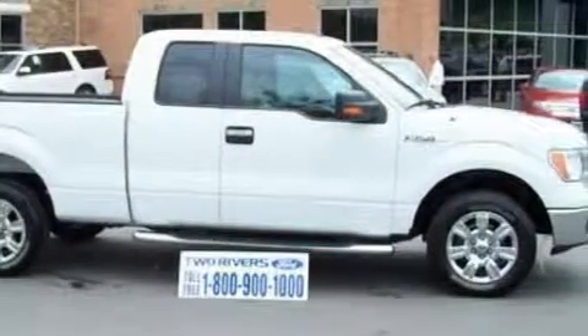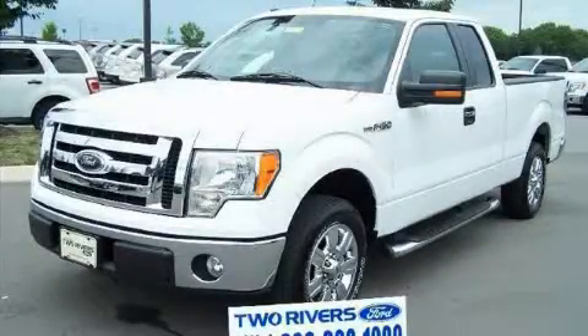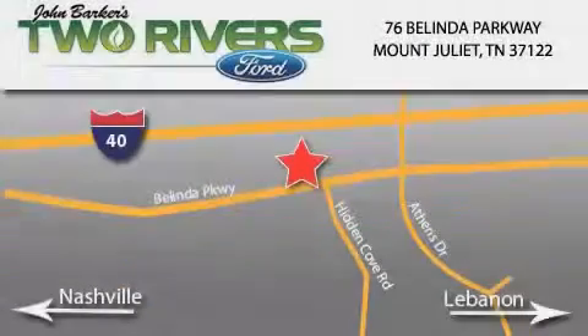Call or visit us right now and arrange your test drive today. Two Rivers Ford is located at 76 Belinda Parkway, I-40 exit 226 Mount Juliet Road at Providence. Our goal is to exceed all of your expectations to ensure that you'll return for future visits.